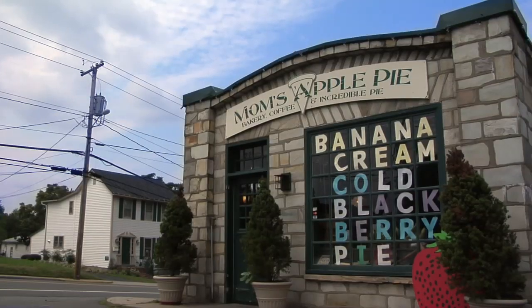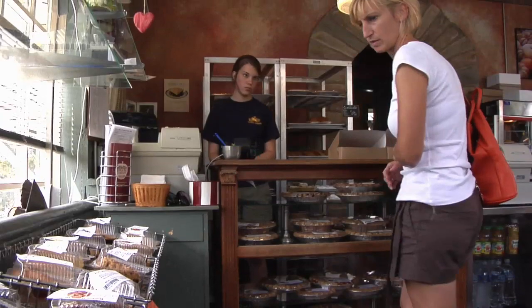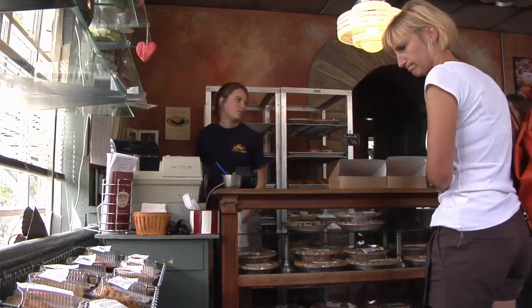I was initially drawn to this intersection because it is the shape of a pie, a wedge of pie. Despite it being quite a small building, you walk inside and there's quite a delightful variety of choices there. Mmm, just like mom and grandma makes.